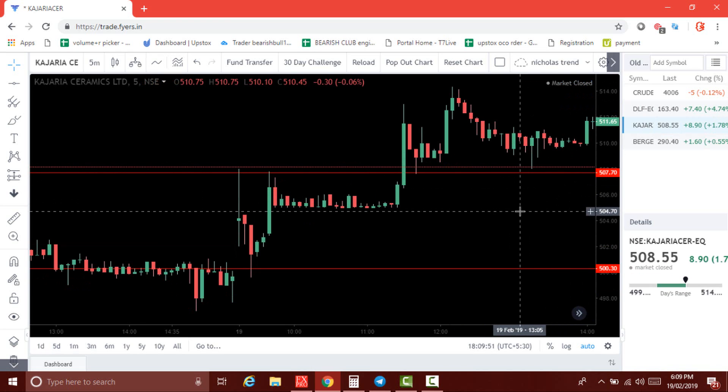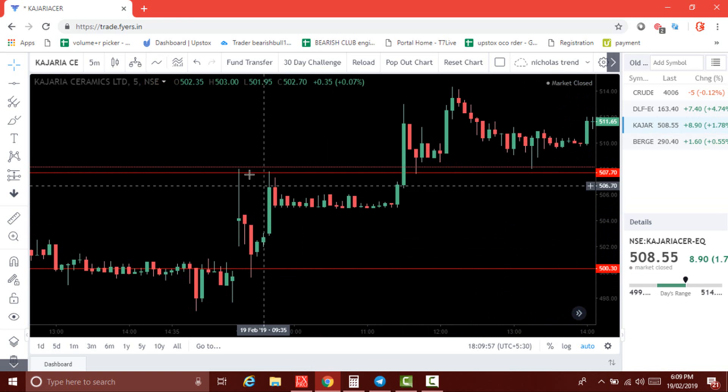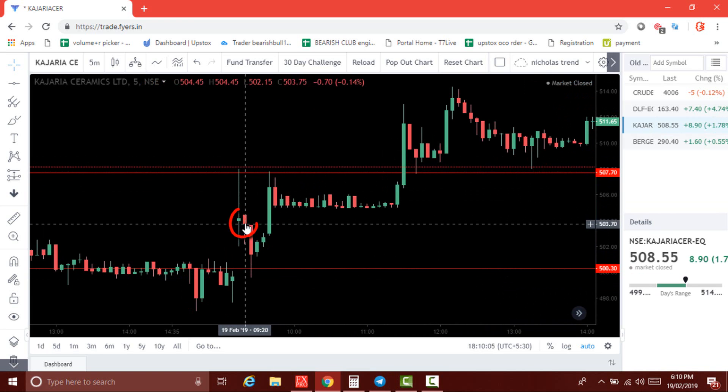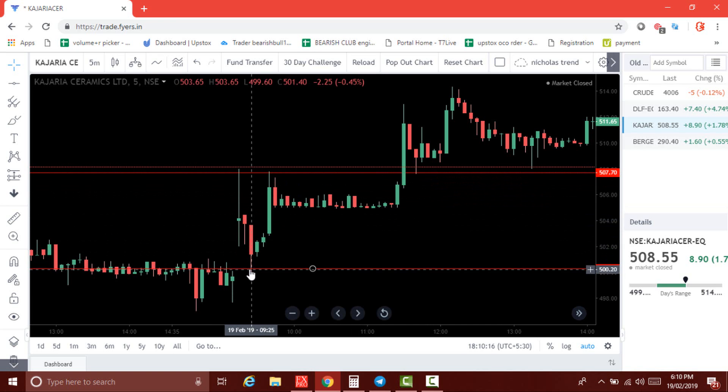The next stock is Kaja Riser. The two levels are 507.70 and 500.30. The opening candle stacks the level and crosses below 500. Just wait — you can go for sell on the next candle because it touches the resistance and gets rejected. If you sell at 503.75, you can cover at 500.30, because that is the support level.